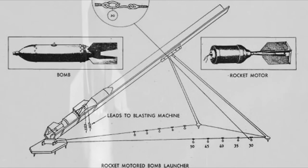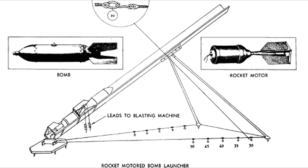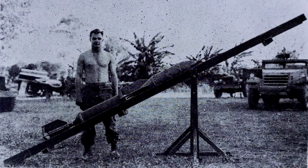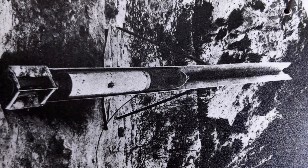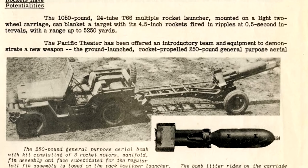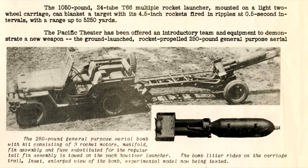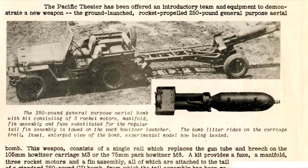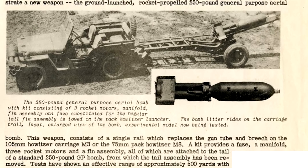The earliest examples of Japanese rocket propelled projectiles were quite crude improvised attempts at the concept, with the Type 10 and Type 3 being quite literally a rocket strapped to a 60kg aircraft bomb. Similarly, the 30cm rocket was a modification to a 250kg bomb, allowing it to be launched from a similar launcher. Interestingly, this was also something done on the other side by the Americans with a similar rocket propelled bomb — we can see it pictured here with the launcher being towed by a jeep.